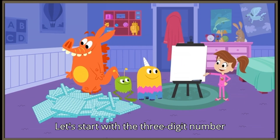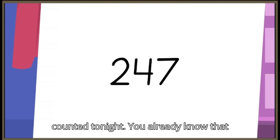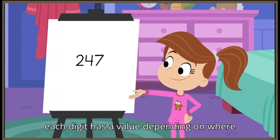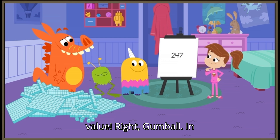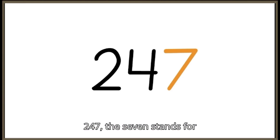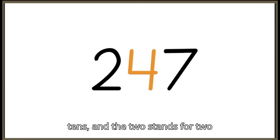Let's start with the three-digit number 247. That's the number of sheep I counted tonight. You already know that each digit has a value depending on where it is in the number — a place value! Right, Gumball. In 247, the seven stands for seven ones, the four stands for four tens, and the two stands for two hundreds.